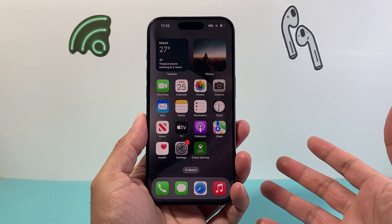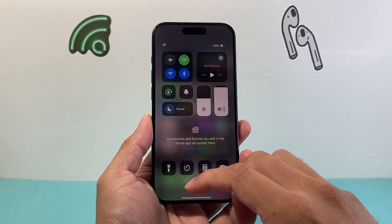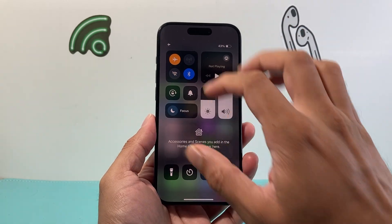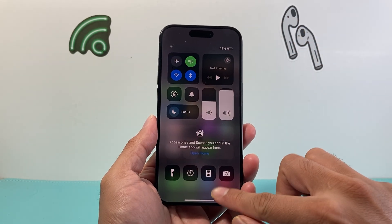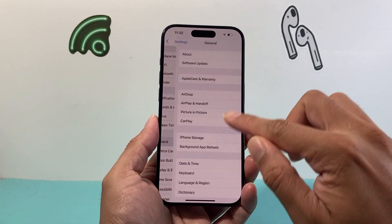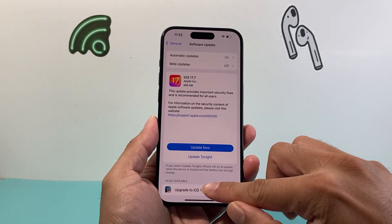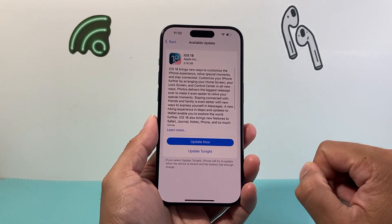Generally there are a couple of reasons why this is happening, so follow these steps in order to fix it. First thing is pull down the control menu, put your phone on airplane mode and turn it off briefly — that is a quick network refresh. Then go into your Settings, go to General, Software Update, check for the update, and try to reinstall it right there.